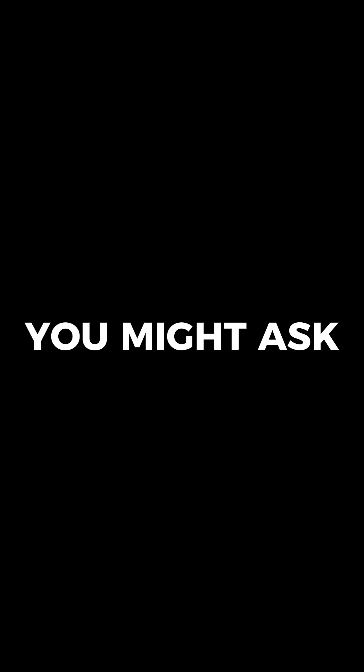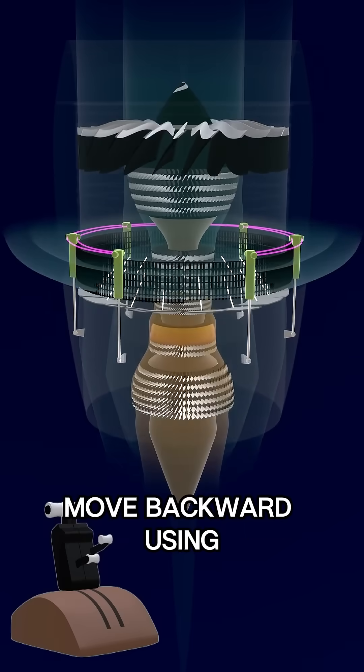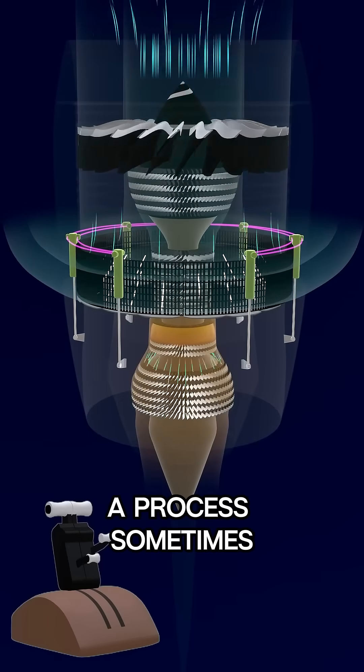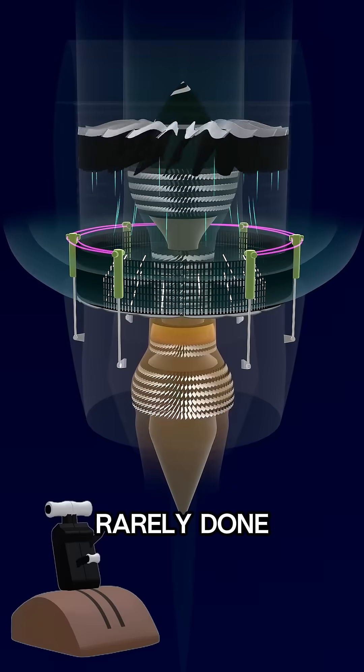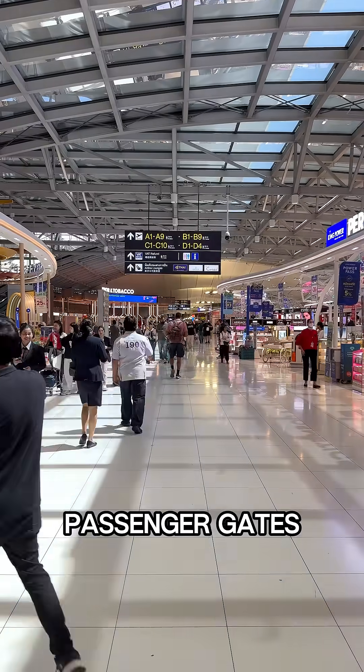You might ask: can't the plane just reverse itself? Technically, yes. An aircraft can move backward using reverse thrust, a process sometimes called a power back. However, this is rarely done, especially at busy passenger gates.